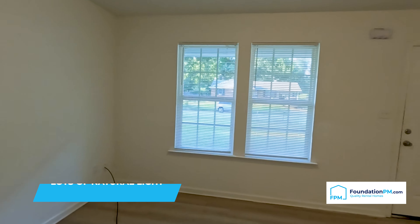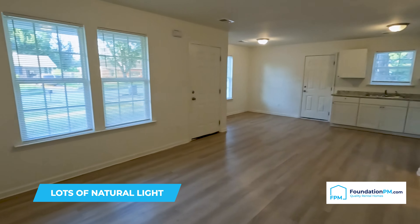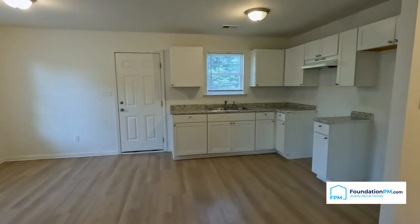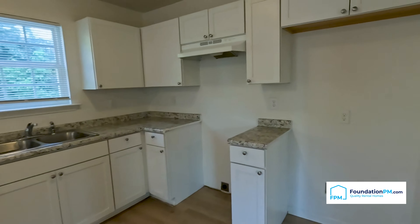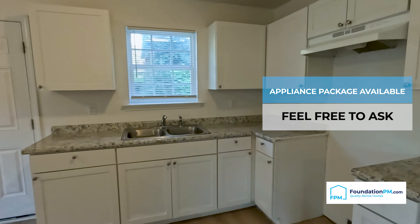Welcome home. Upon entry, we are greeted with the living room. It is a bright and airy living room with large windows allowing natural light to flow into the home and make this space a warm and inviting area. This open concept is perfect for entertaining. We do have an eat-in kitchen here. Appliances do not come with the home, but you can ask about our appliance package.